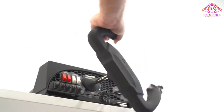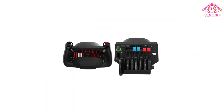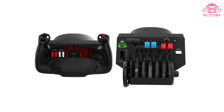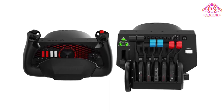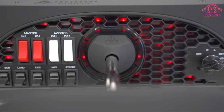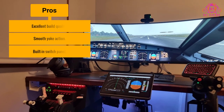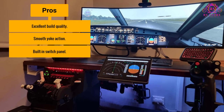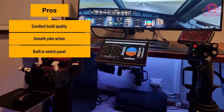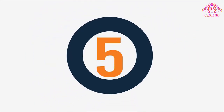The yoke control itself is stellar, with realistic resistance and feedback. The console, which features red LED backlighting, has nine switches and an engine ignition, all of which are solid and tactile. The only real downside is that there is no included throttle quadrant. Pros: Excellent build quality. Smooth yoke action. Built-in switch panel. Cons: Throttle quadrant sold separately.